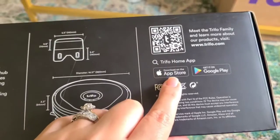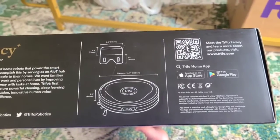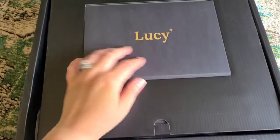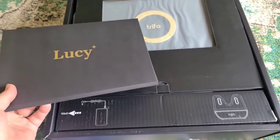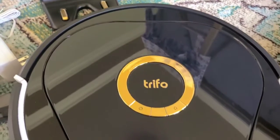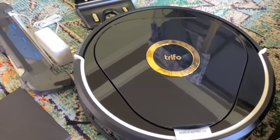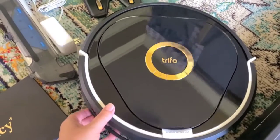I also want to point out that this works with both Apple and Android devices — I'm an Android user and my husband is an Apple user. When you open the box it looks very sleek on the inside. It tells you here is your packet information about Lucy — yes, her name is Lucy. Straight out of the box this looks amazing, super high-end. I'm loving the black and gold. I am super excited for this — it feels like Christmas morning.